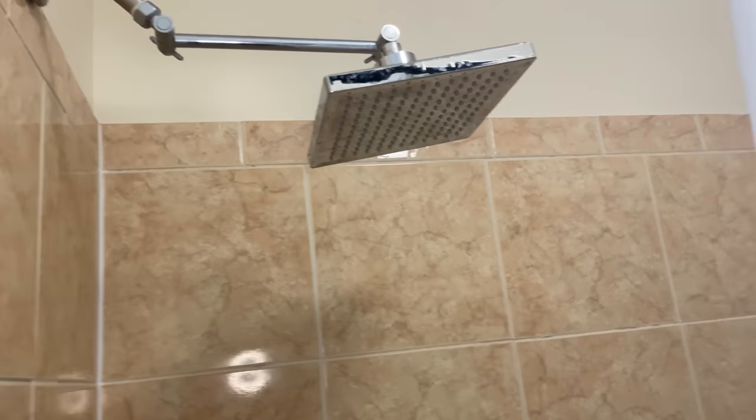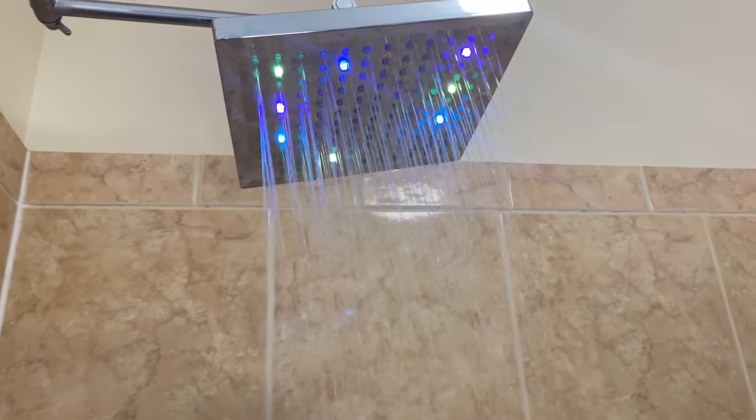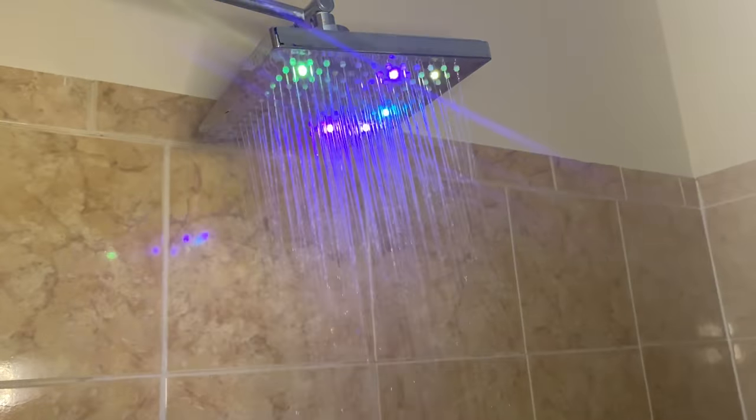I wasn't sure if I was going to show this last thing, but when I posted it on Instagram you guys wanted to know where I got it. This is a color-changing shower head I bought from Amazon after seeing it on TikTok. It was supposed to go in my bathroom but that's being remodeled, so it's upstairs. It changes colors and I love it. I also got this selfie light from Amazon to improve your lighting for pictures.